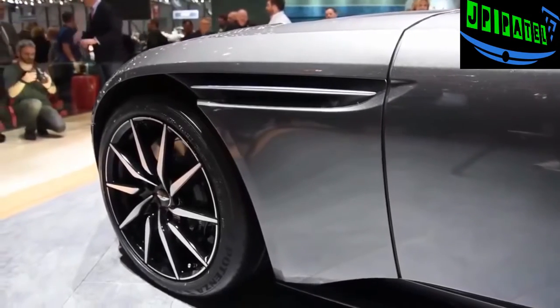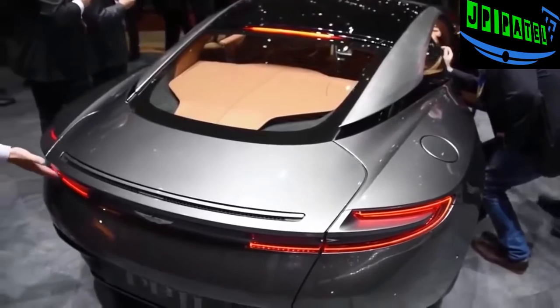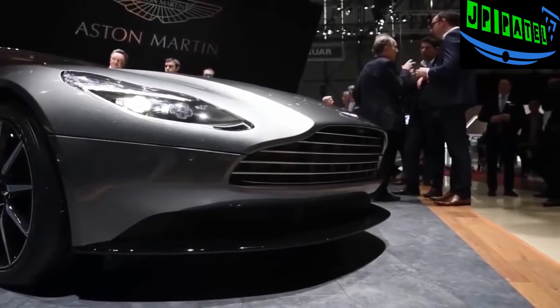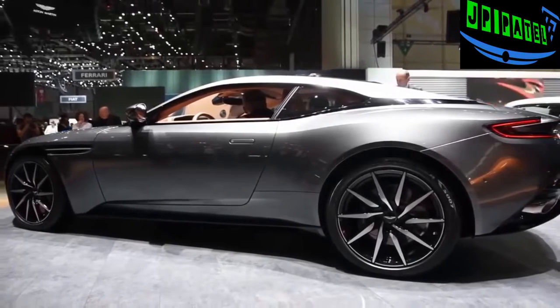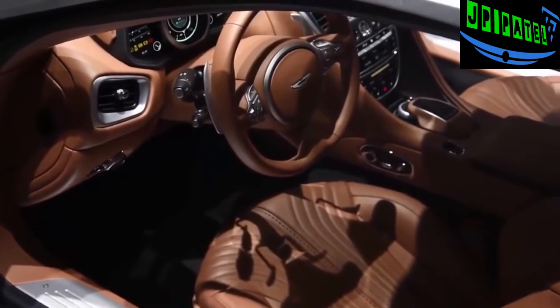It also has a top speed of 200 miles per hour and can sprint to 62 miles an hour in 3.9 seconds. Aston Martin also has plans for a V8-powered DB11 and will likely source that engine from AMG. Three drive modes will be available — GT, Sport, and Sport Plus — which change how responsive the car is, with performance bolstered by torque vectoring by braking and adjustable damping.